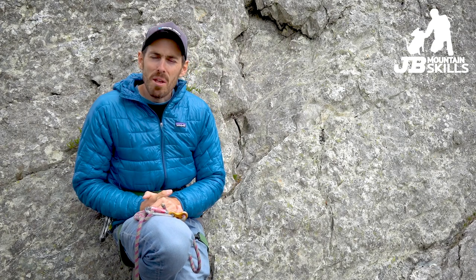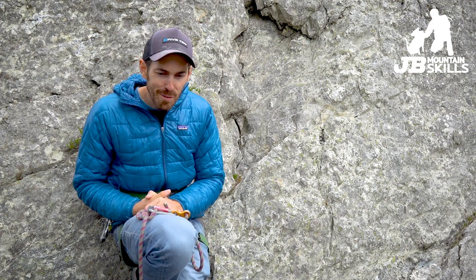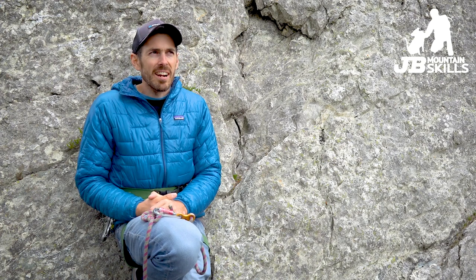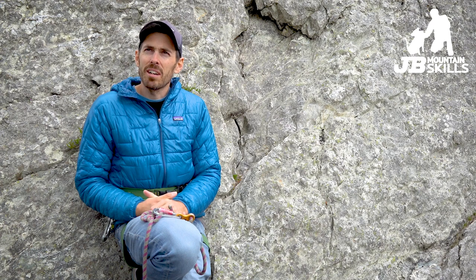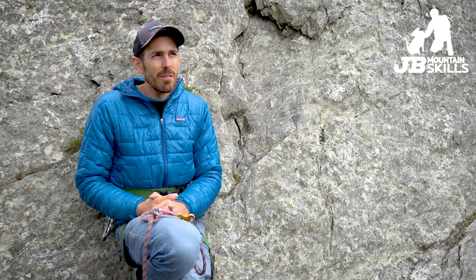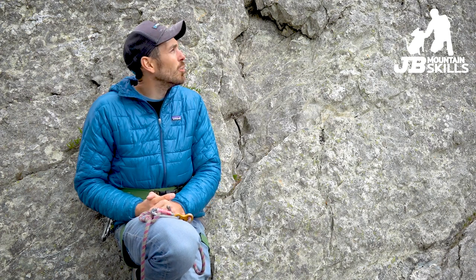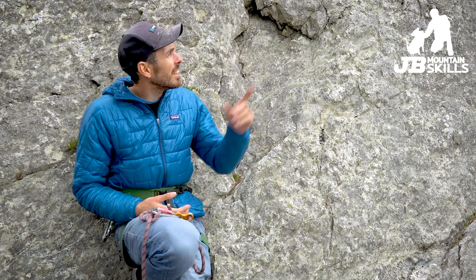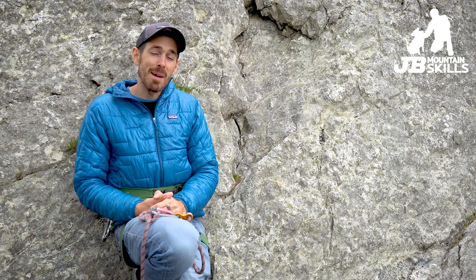Hey folks, welcome back to another video. You might recognize this exact spot from the last video - I've just shifted slightly over to the side. Thought I may as well smash out two bits of recording in one day, be efficient and all that. Pretty windy, pretty gray, but it's really nice actually - just nice to be outdoors. Sling mountain is great, so convenient. I can hear a bird tweeting over there - maybe someone can put in the comments what bird that is.